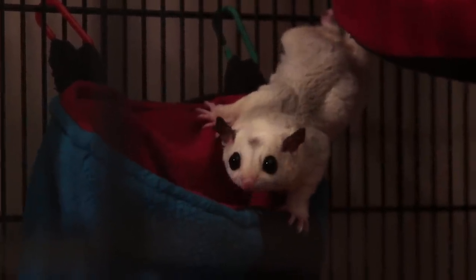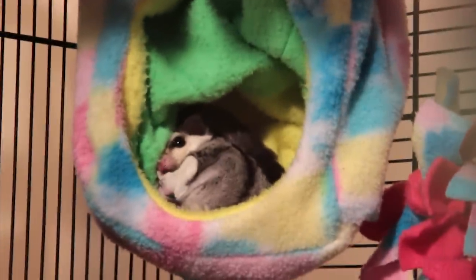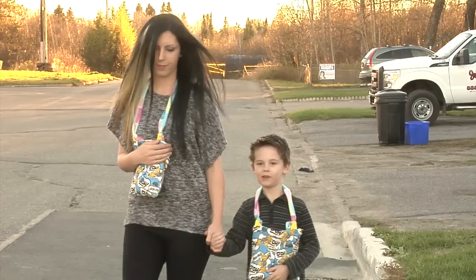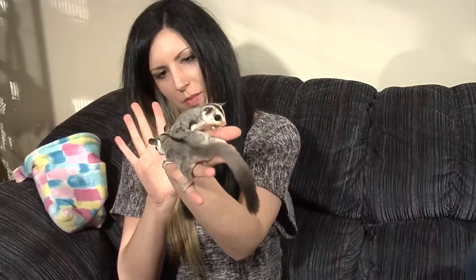They are nocturnal, so they like to play at night and they sleep throughout the day, which makes it fun for people that like to bring their animals with them. You can carry them around in your pocket since they're so small, which makes them pretty unique also.